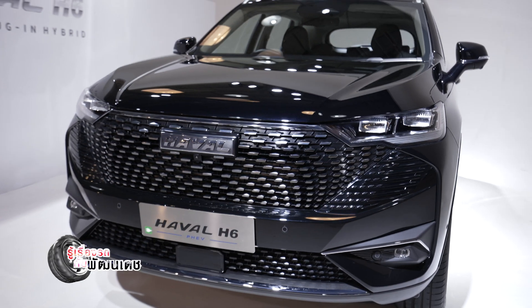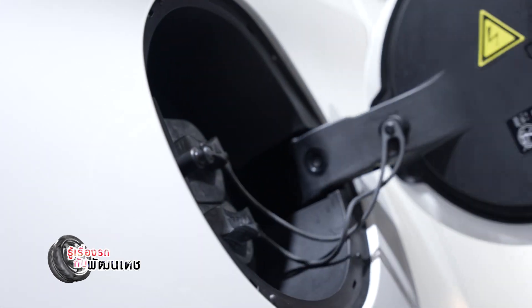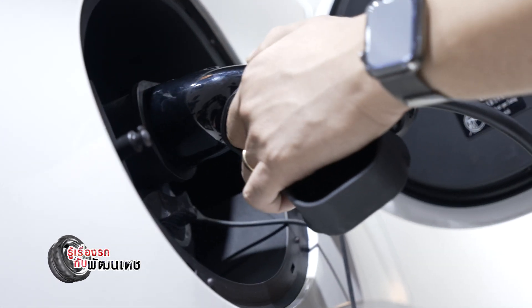The electric range is about 200 km. There are two types of charging available for the battery.